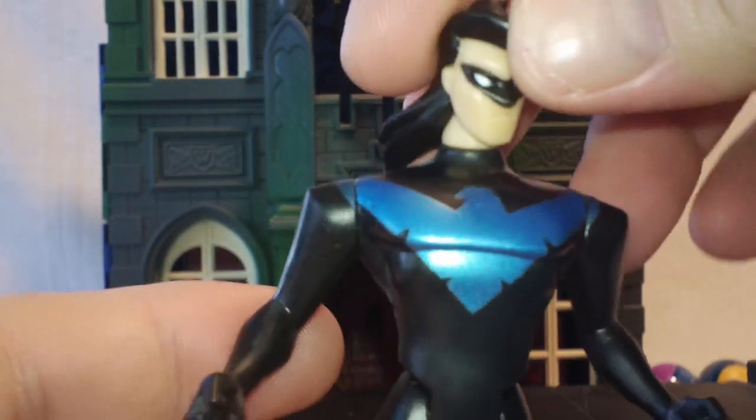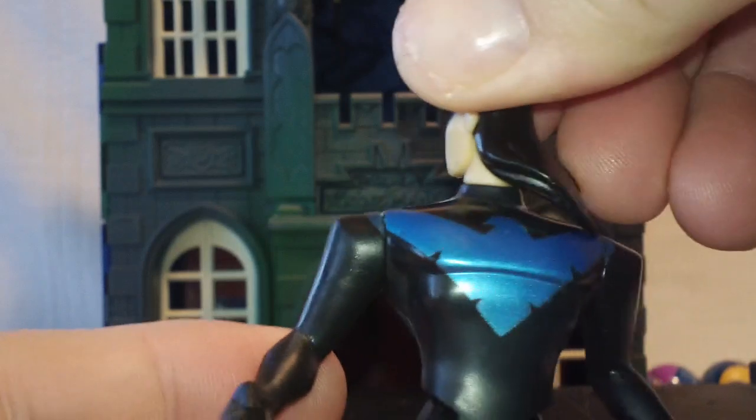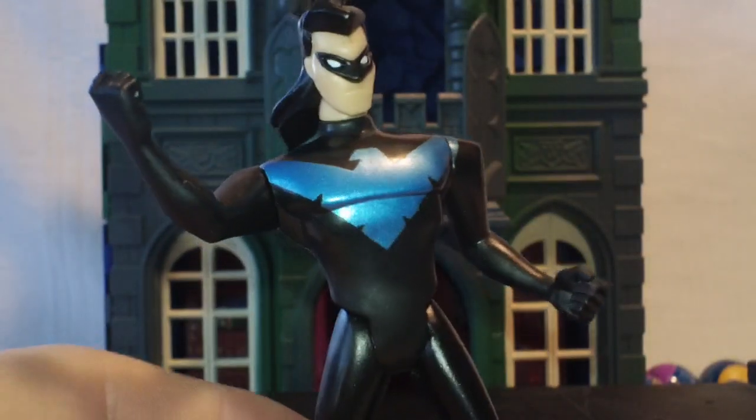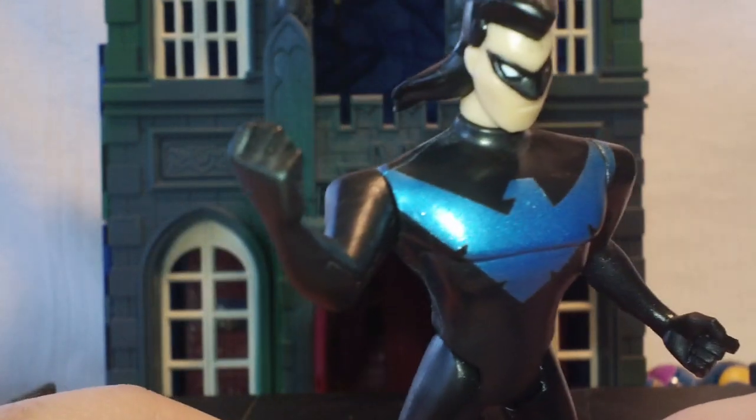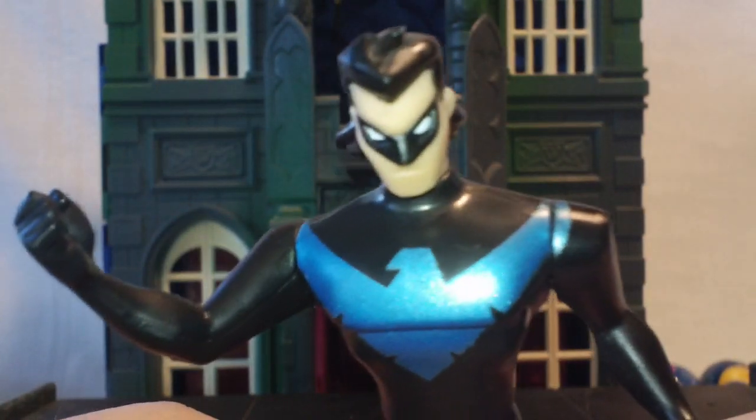Five points of articulation — the head does turn a full 360 even with the long hair. The arms go all the way around, and just the way the arms are sculpted you can get him in some real dynamic poses. Like he's mad at something, ready to go out and punch somebody in the throat — punch dirty turkeys in the face.